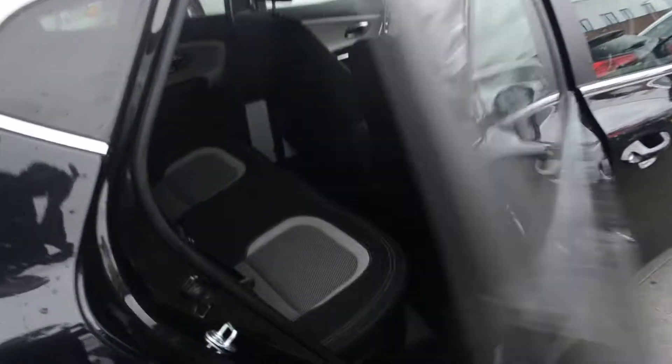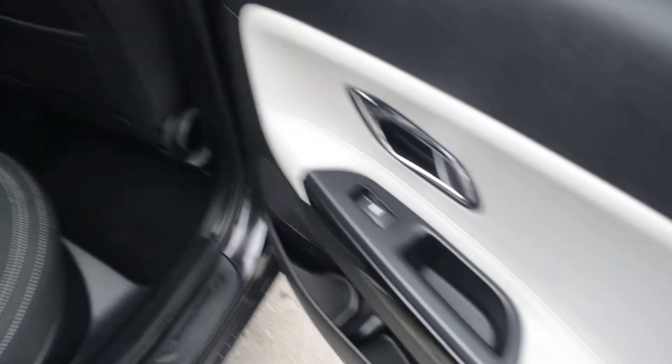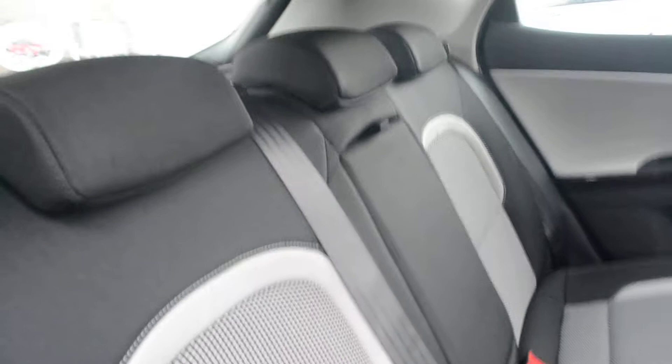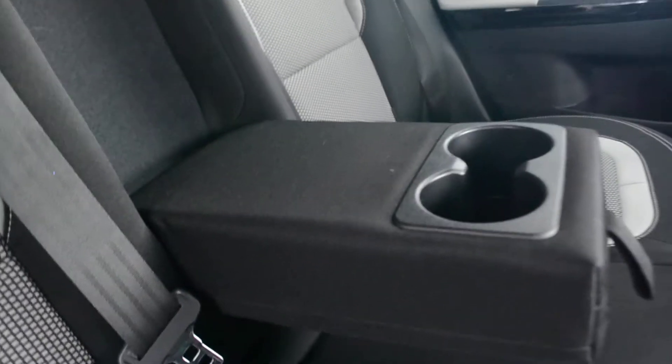Opening up the back doors, you'll notice electric windows in both the back and front, as well as beautiful chrome door handles. Inside we have a nice cloth upholstery with three spacious seats, all with three-point seat belts and head restraints. The back seats are ISOFIX enabled. The middle seat doubles as an armrest for two passengers, and there are two cup holders, a passenger light, map pockets, and additional bottle storage in the door sides.